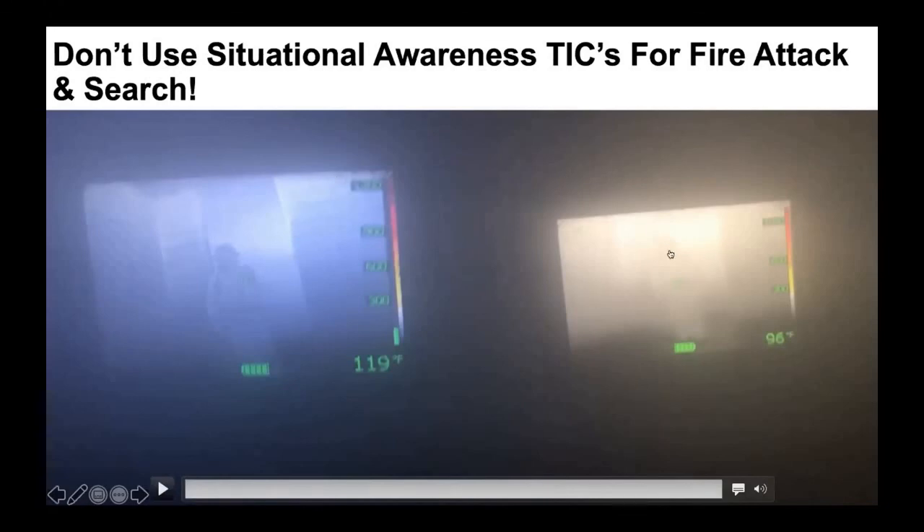The one on the right is designed to help your firefighters find you and find their way out. The one on the left is designed for the company officer to watch over their crews, make decisions, and do all the things you would normally do in a fire, but do them faster, better, and more effectively.